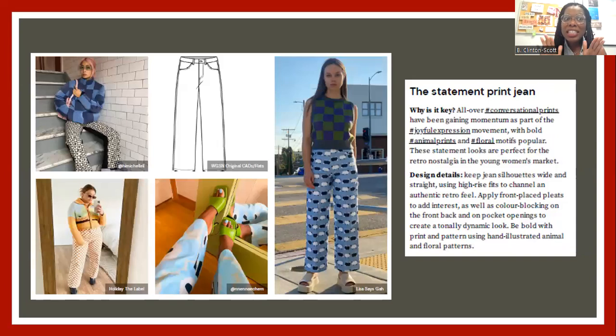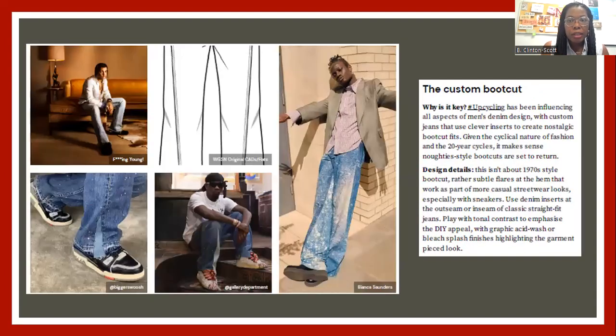Next is the statement print jean. This season, printed denim is king and queen — you're going to find so many varieties of printed denim. I spoke about this in a previous video: you want to get a printed denim jean to be on trend. Because I love denim, the fact that there's going to be variety and multiple looks, styles, and options is exciting. Look for the statement printed denim in floral and animal print, different stripes, and geometric shapes.